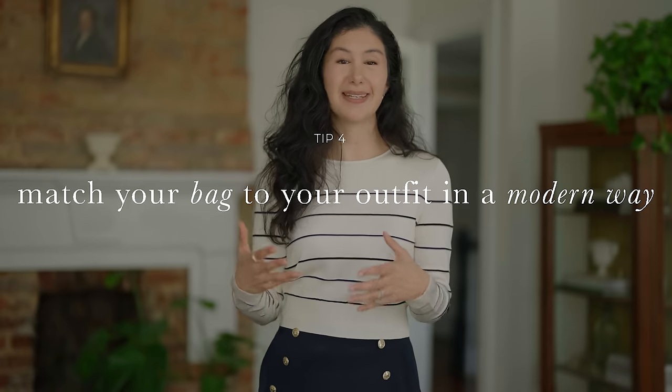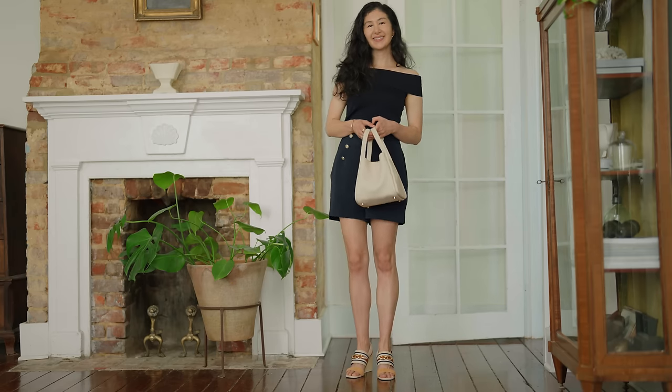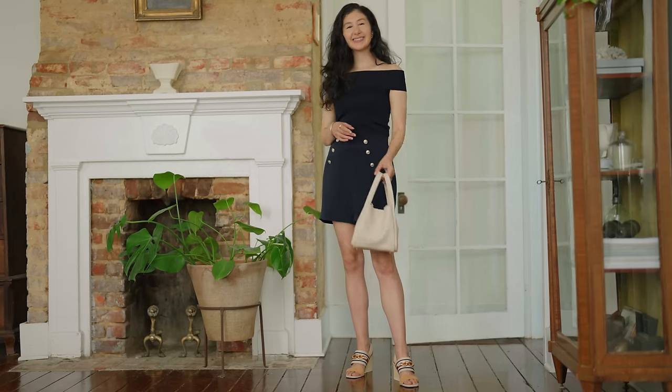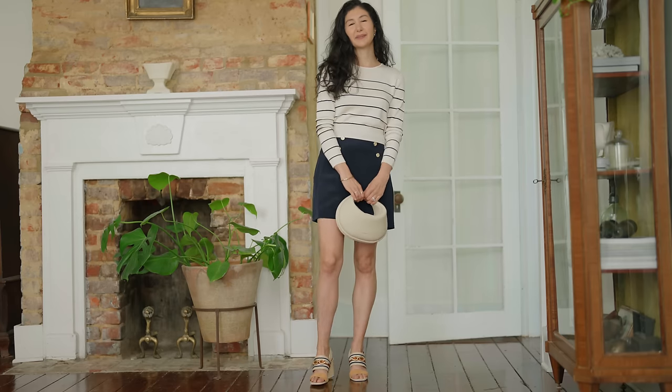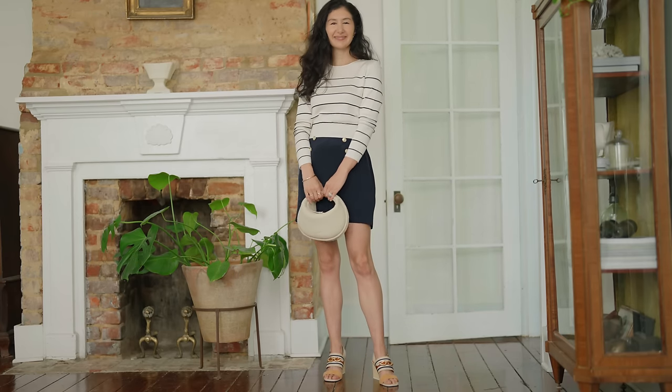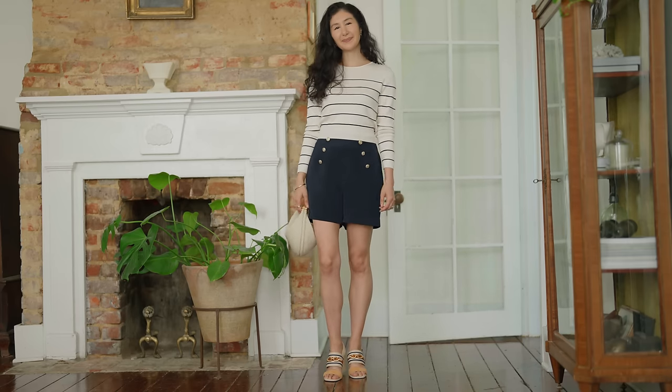My next tip is to lean into intentionality by mixing colors — specifically your bag and shoes. My recommendation to keep it feeling modern is to match your bag to your top or your shoes, but try to avoid matching all three at the same time. Deconstructing it slightly, especially with classic and timeless pieces, gives you more flexibility and keeps styling very current and modern. Changing up the rules of mixing and matching keeps things feeling very fresh and prevents your wardrobe from feeling stale or stagnant.